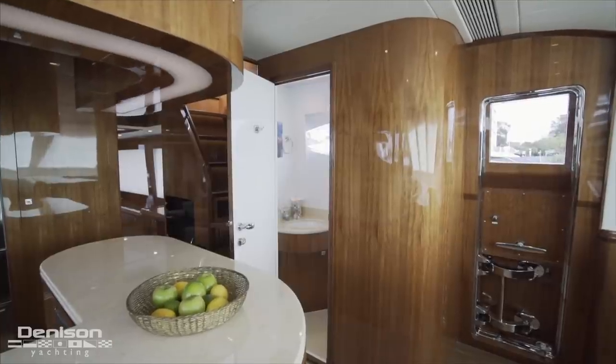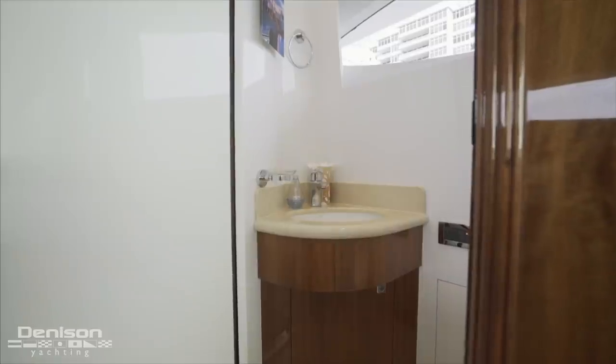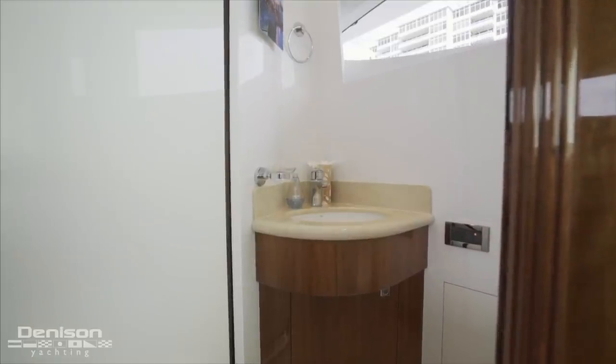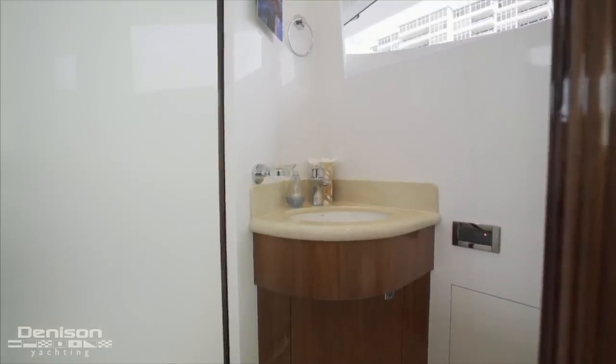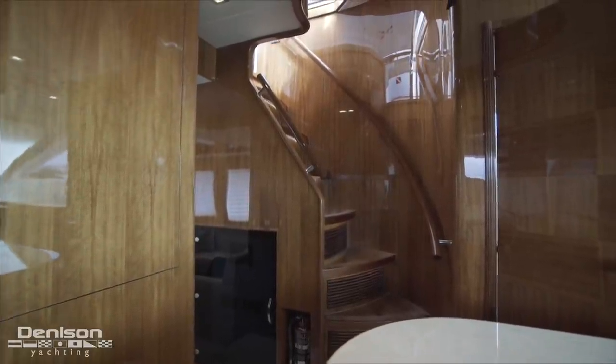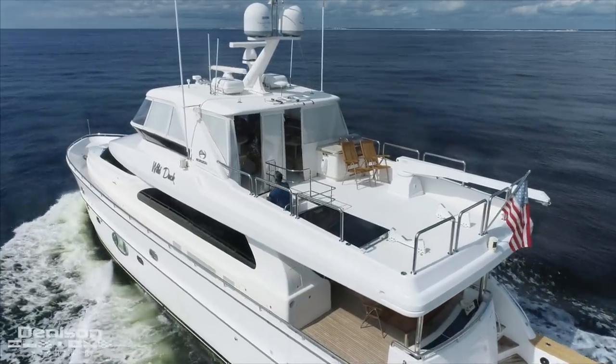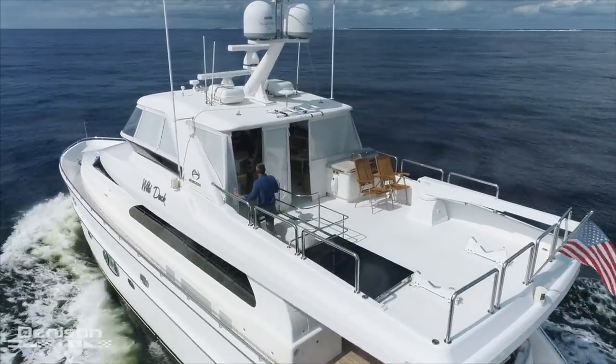The last thing to point out about this space is the day head located to port, adjacent to the galley counter. Just aft of the day head is the first of two ways to access the flybridge. The second flybridge access point is the curved set of stairs on the aft deck.